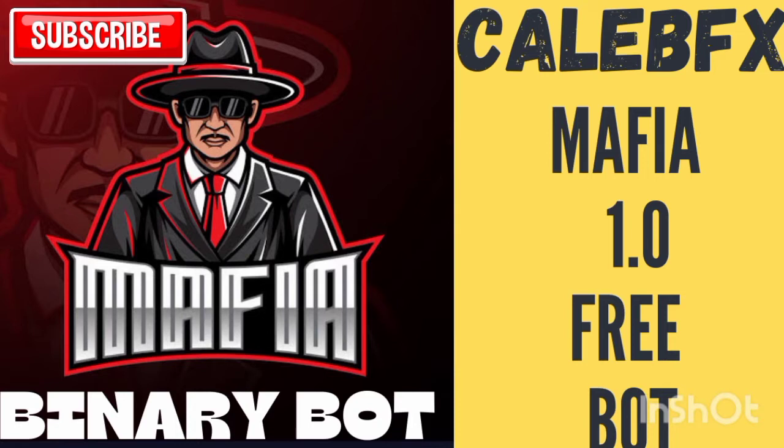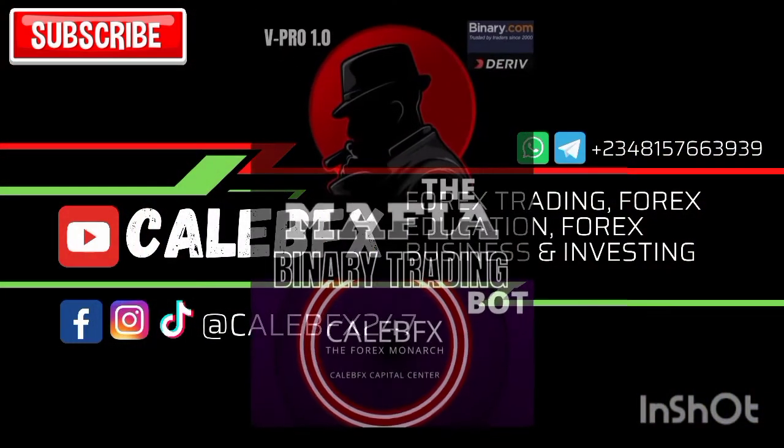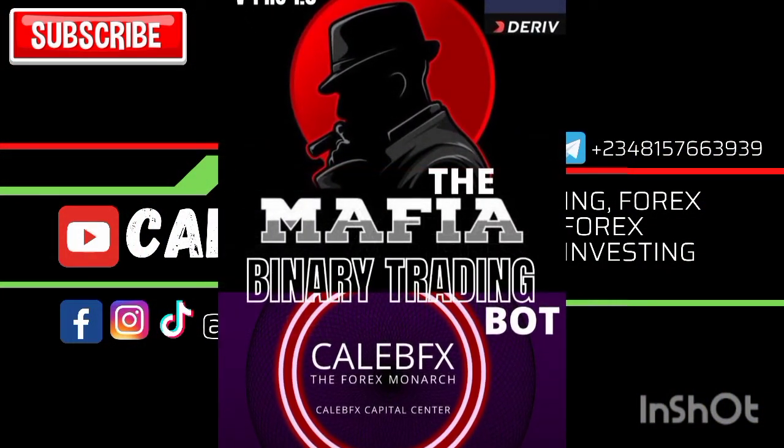The bot is super unique and crazy. Congratulations to all my subscribers — I'm so excited to be dropping this bot for you guys. There is a discount on this bot for all my subscribers. If you have bought any bot from me or subscribed to any of my premium products, please hit me up. The bot is called Caleb FX Mafia V Pro 1.0 Premium Binary Trading Bot.